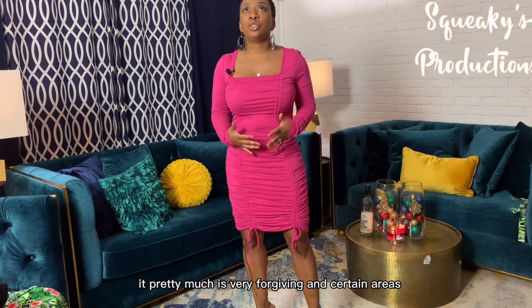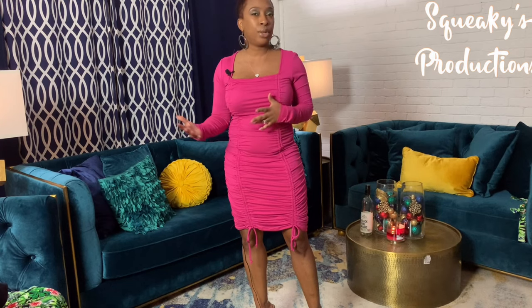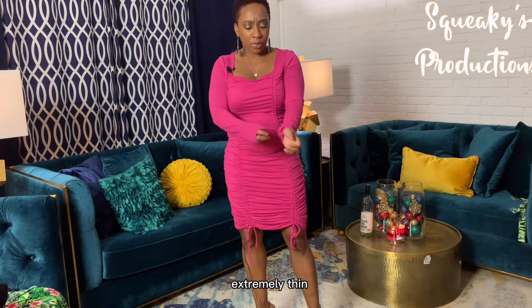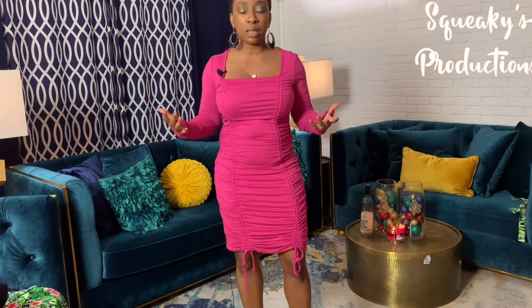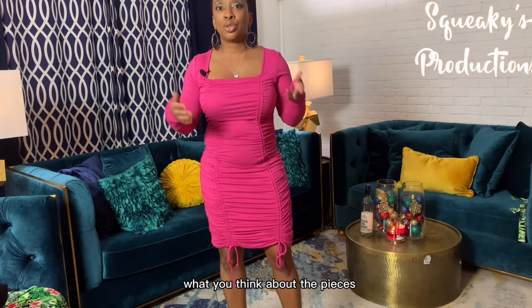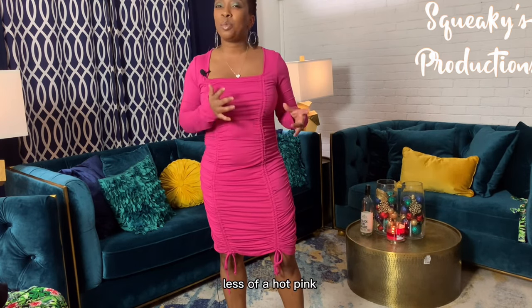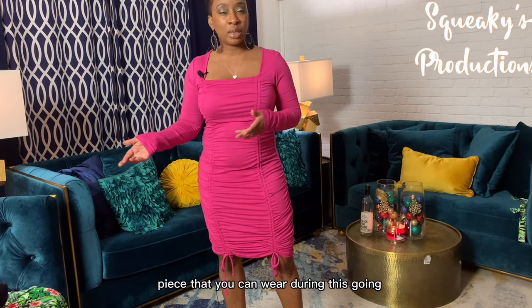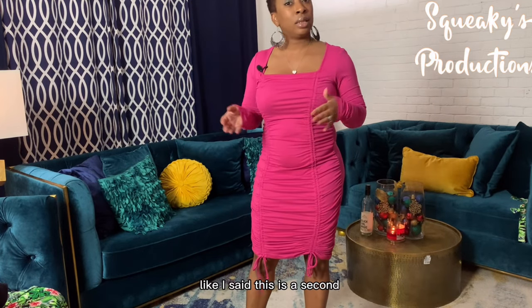I love this one because it is extremely comfortable. Anytime you have ruching, it's very forgiving in certain areas on certain body types. It feels like a soft t-shirt material — very breathable, extremely thin with a lot of movement. I got this one in a size medium because I didn't want it to fit tight. It's more of a fuchsia than a hot pink, so it's a great transition piece you can wear going into fall.